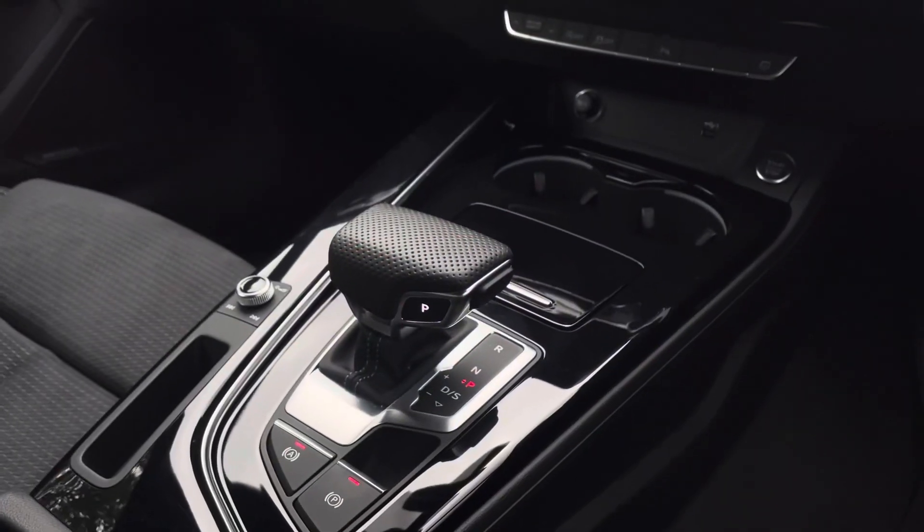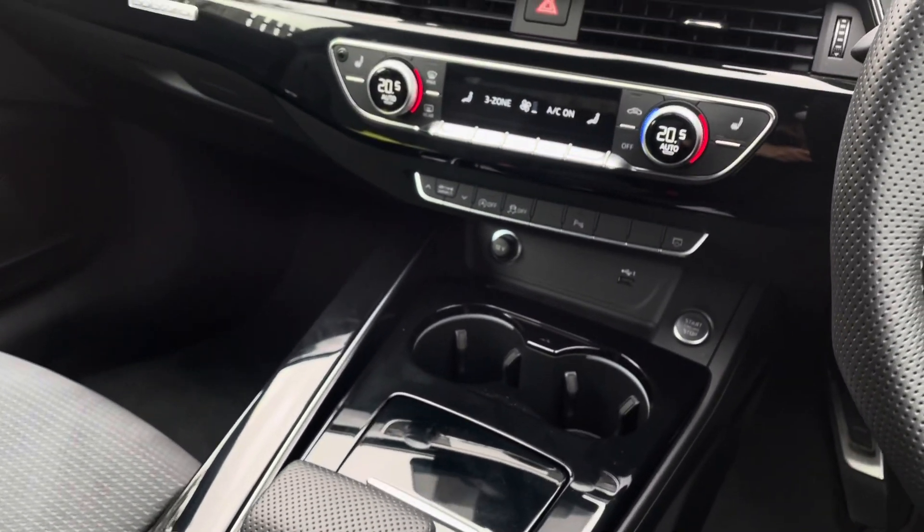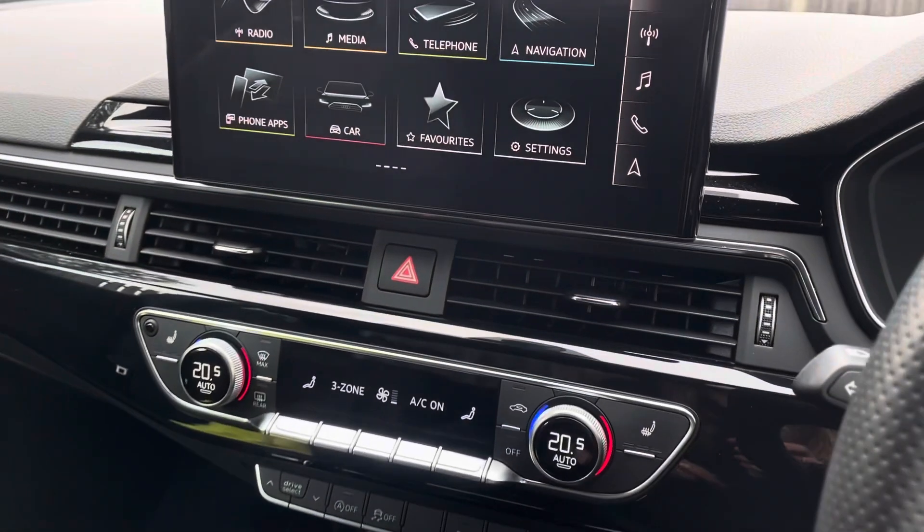The centre console contains the vehicle's automatic hill-hold assist and seven-speed automatic gear selector.